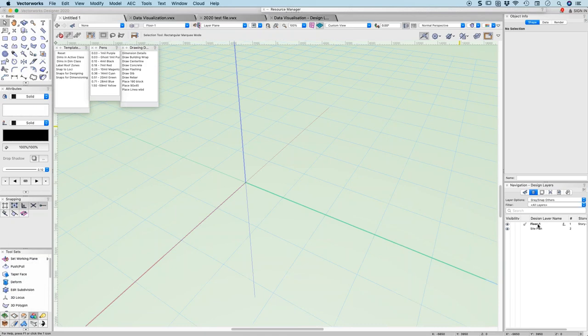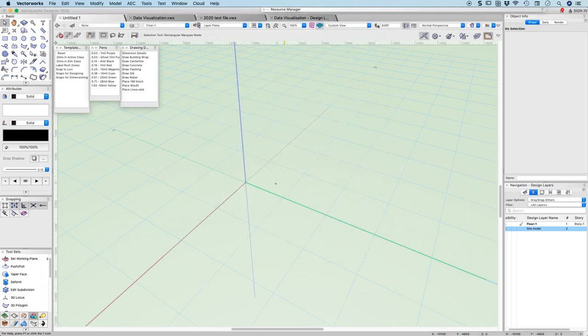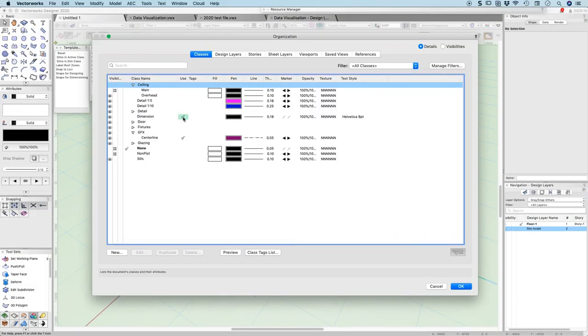One of the things I wanted to talk about is the ability in your navigation palette and in lists to edit the names of things directly. When I go near my floor layer, I get a little pencil — this is editing. I can change the name without having to go into the dialogue box. Normally you'd right-click, choose edit, open the dialogue box — now you can do it directly in the list. You can also directly edit class names here without having to open them.